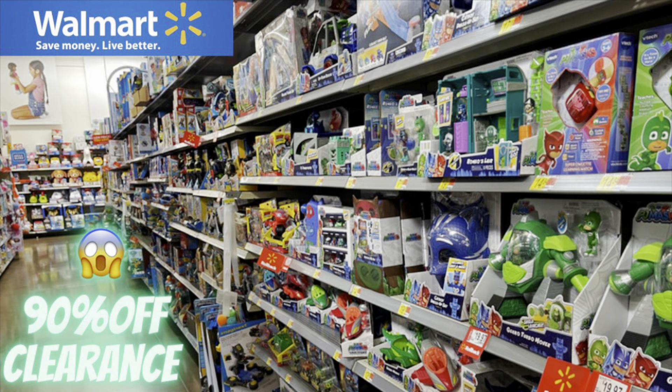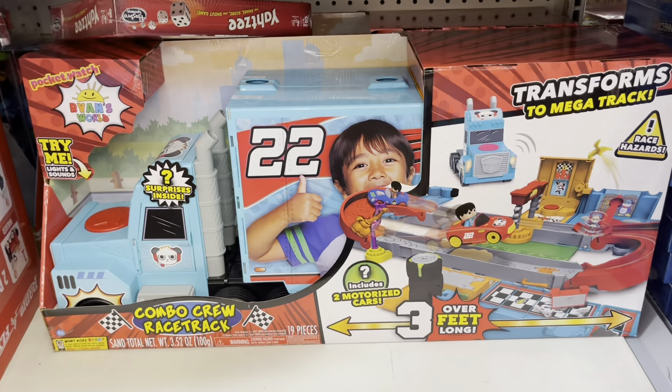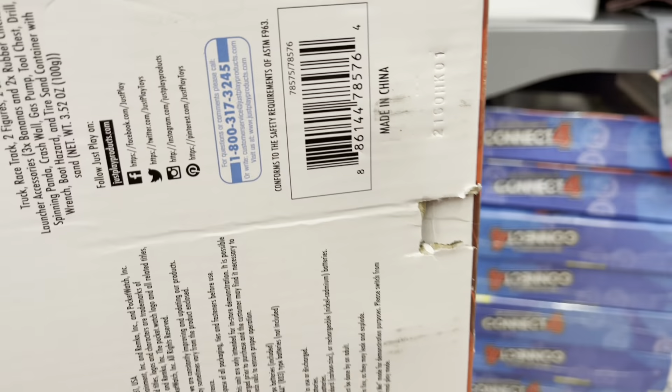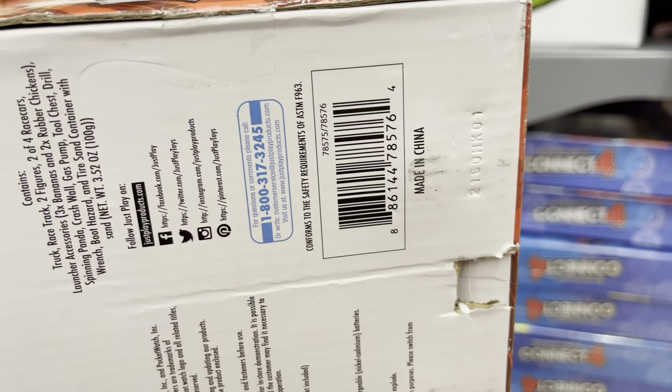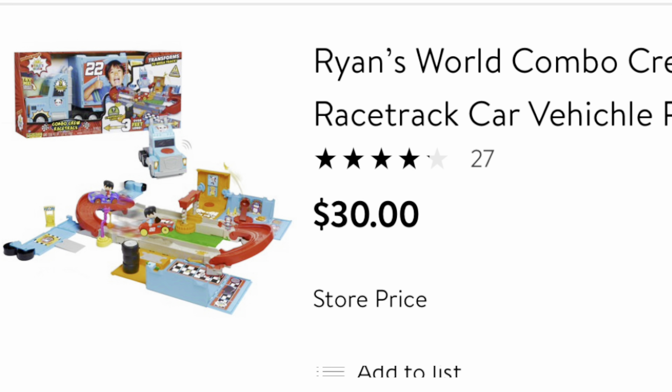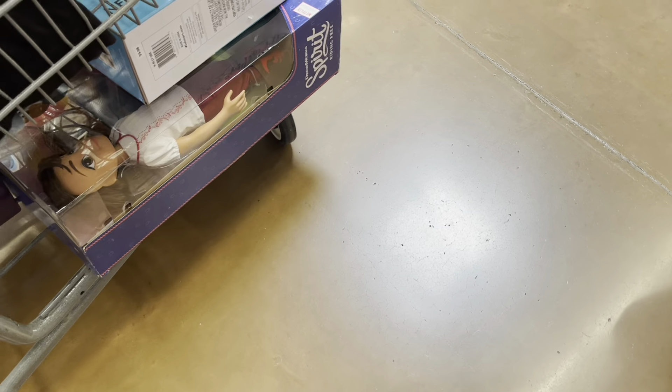If you're still interested in more clearance videos, I have one where I found toys 90% off with so many great deals. They also have Ryan's World toys on clearance — I think it was $30, which is a little too high for me, but if your kids love that kind of toy you can go check those out. They only had about four left of that one.